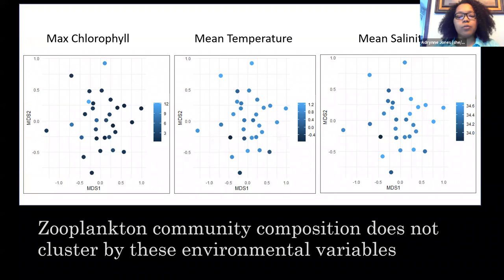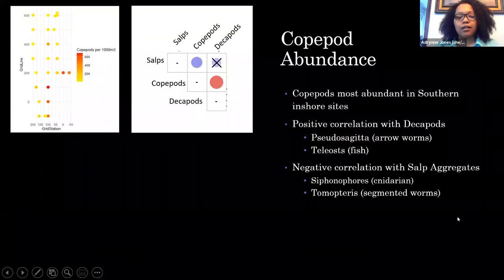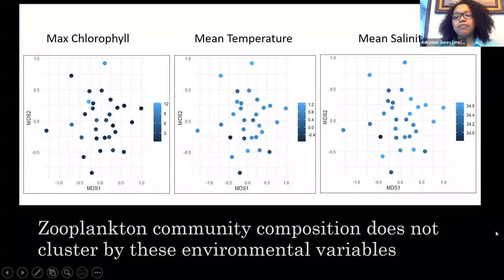We also wanted to do the same analysis with just the environmental variables, to see if the sites had similarities from that perspective. Again, we didn't really see any strong clustering when we looked at the chlorophyll, temperature, and salinity at each of these sites.